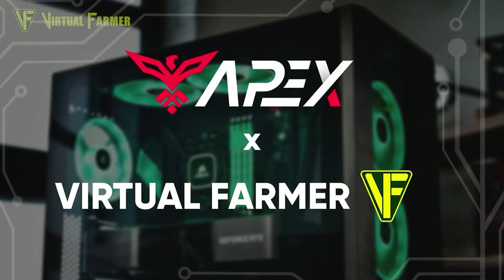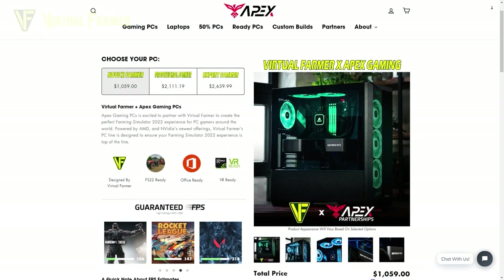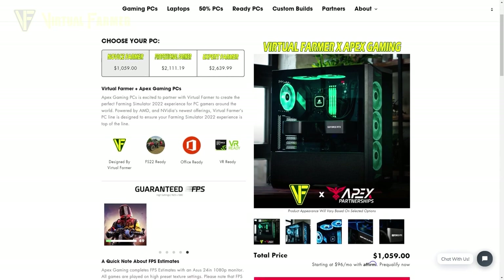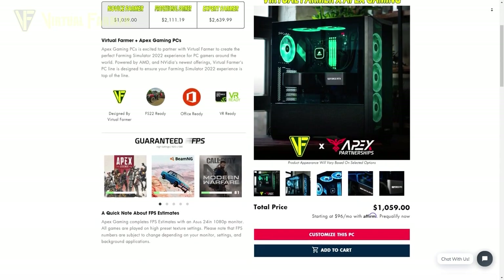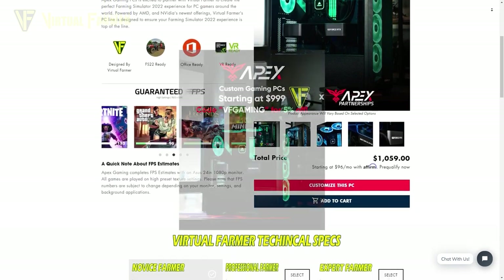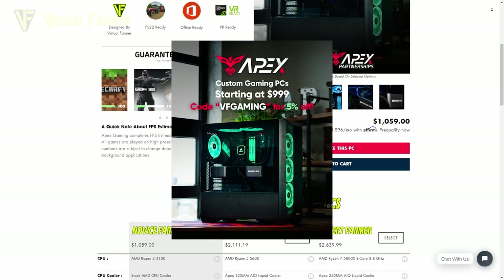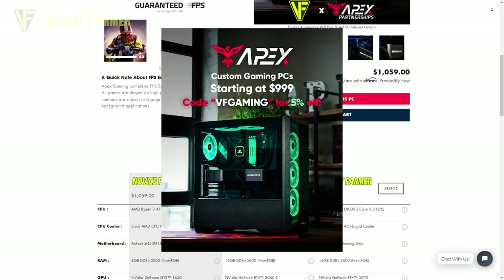Before we continue, this video is brought to you in partnership with the awesome people at Apex Gaming PCs. I've teamed up with Apex Gaming PCs to create my own custom line of PCs suitable for everybody from beginner farmers to virtual farming experts. Apex Gaming PCs are offering up to 250 dollars off your next purchase just by using my link in the description below.